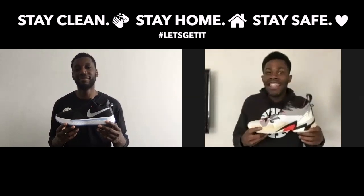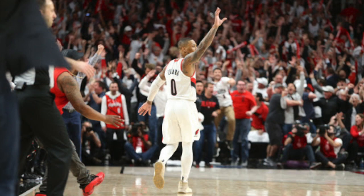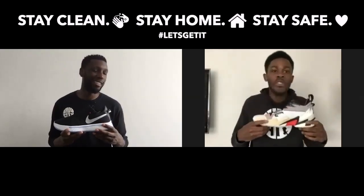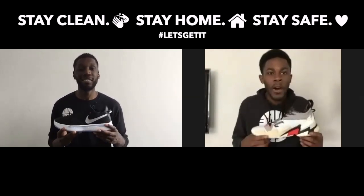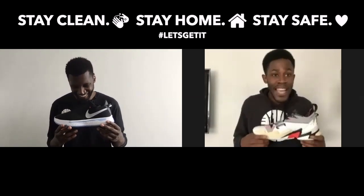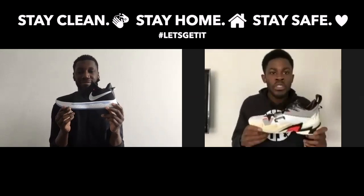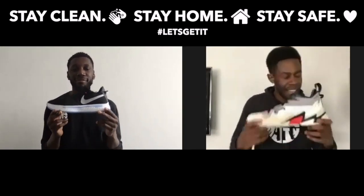Unfortunately, man like Damien Lillard ended their partnership, but we remember it — it was lit. But today we're not talking about the players themselves. Today we're talking about the shoes that these hoopers grew in. So without further ado, let's get straight into it.